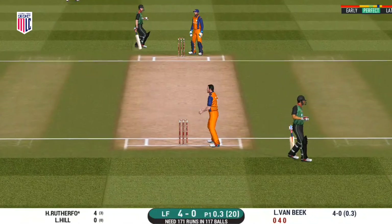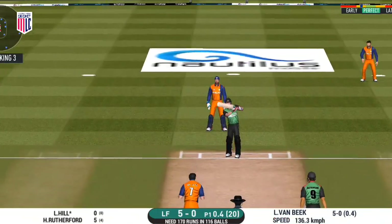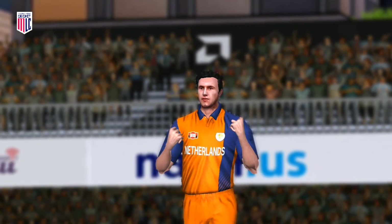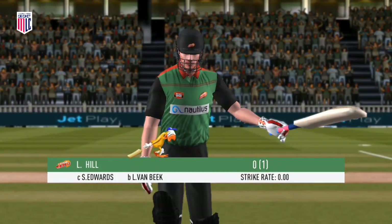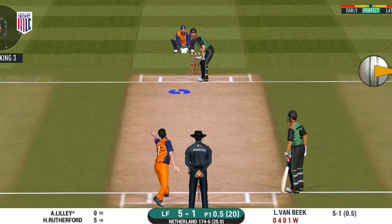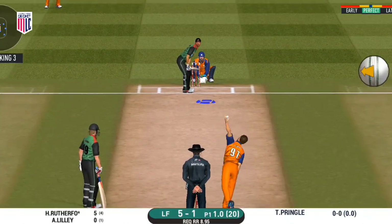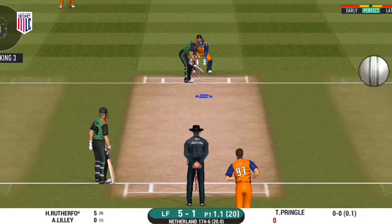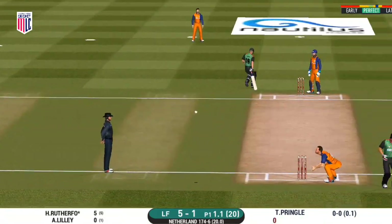Batsman pushes it gently towards the gap for a single. Has to walk back to the pavilion. He is unlucky there. Oh, shot! But only a single.